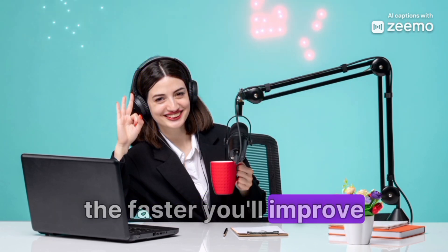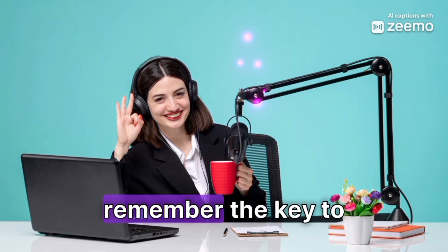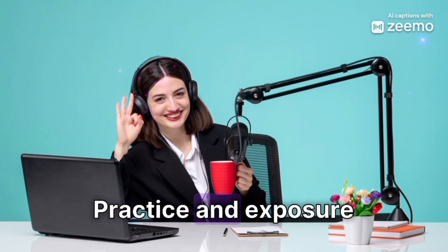The more you expose yourself to the language, the faster you'll improve. That's it for today's episode. Remember, the key to mastering English, or any language, is consistent practice and exposure.